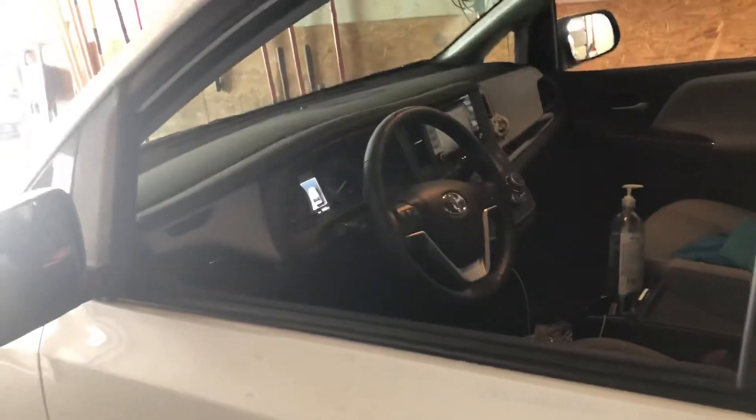We bought this car back in June, somewhere by the end of June of 2020. We've had this for about three months now, but it's pretty high mileage.